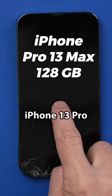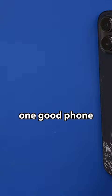I bought two broken iPhone 13 Pro Max's from eBay to see if I can make one good phone out of two broken phones.